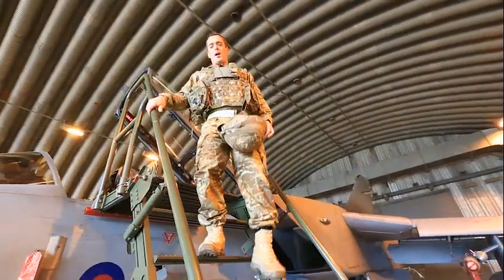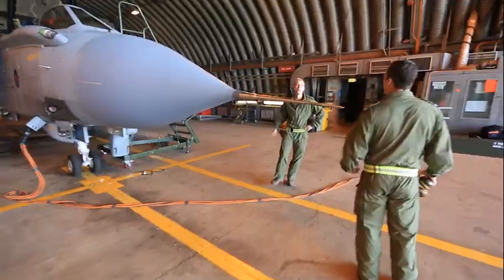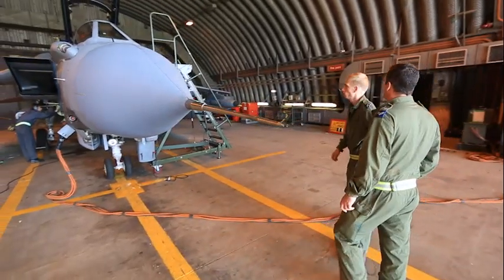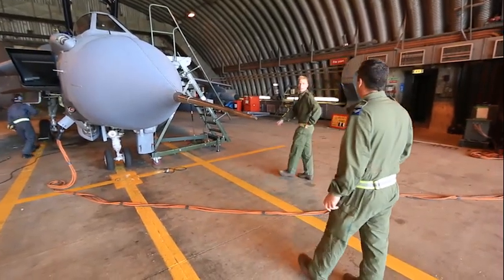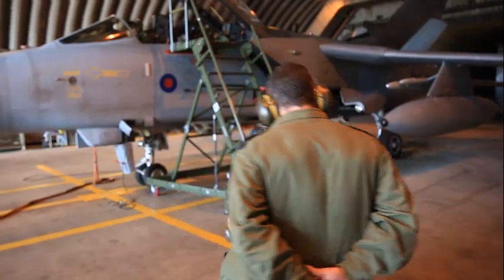I've been on the squadron about a year now. It's a challenging job — good bits, bad bits, as with any job — but the lads and the camaraderie are really good. It's nice to know you're making a difference out there. It's really nice coming in every day and not knowing what you're doing — lots of different challenges. The adrenaline rush when the call comes is brilliant, knowing that the jets are going out to support the troops on the ground.